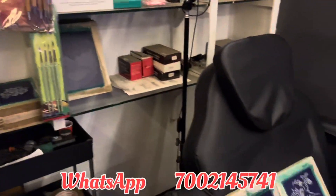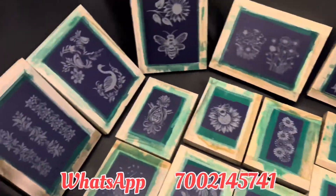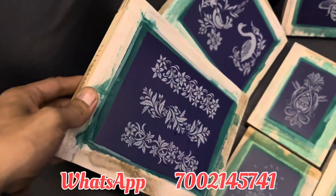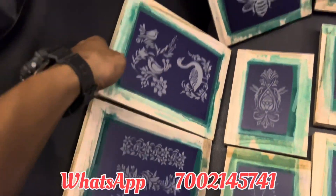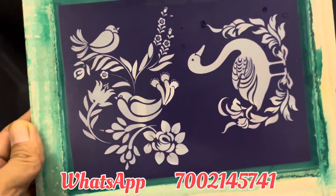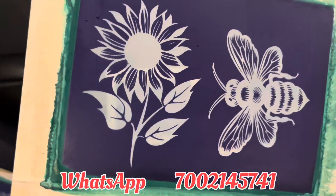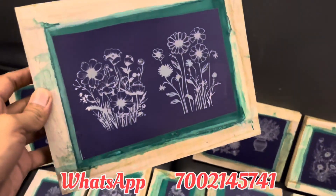Today we are going to show you the design. We will make it a comprehensive fashion design. Our design is very remarkable.